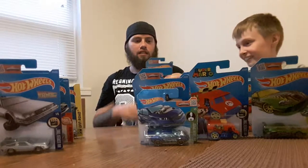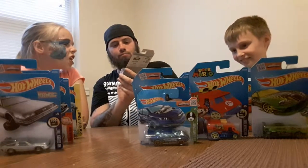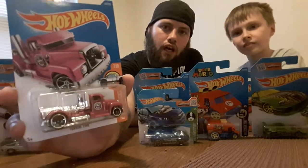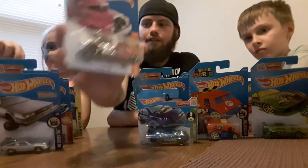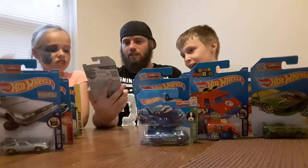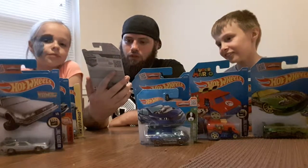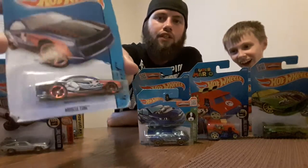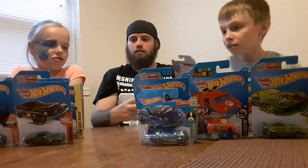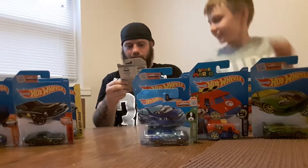This one is the Hot Wheels truck called the Turbine Time — it's pink, a transport truck with some pretty crazy exhaust and I'm pretty sure there's a jet engine in there. I got it because it's pink and my daughter likes pink. This one's called the Muscle Tone from the Hot Wheels City collection — pretty slick.